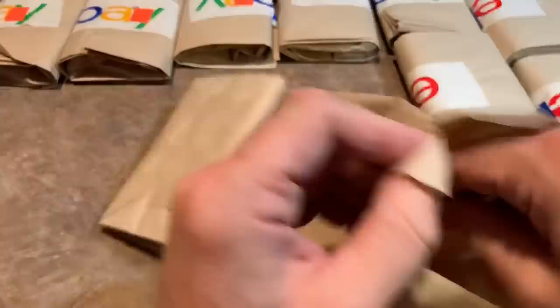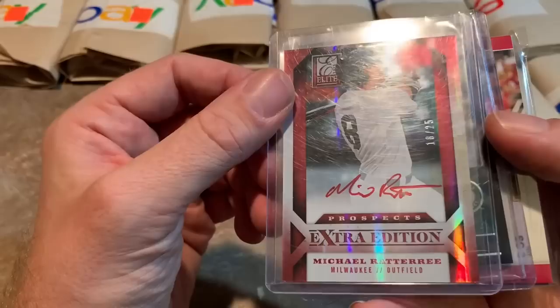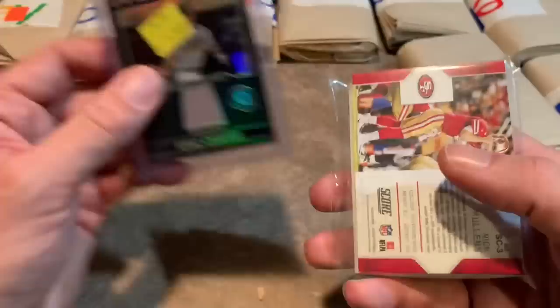All right, next pack — we've got a baseball auto here. It is from Michael Rattery, 18 of 25 — I don't even know who that is, it's some guy from Houston, looks like 2014. And we also have Eric Chavez — that is a better name — it's a game-used relic, Chrometown Heroes. Eric Chavez had a nice career, so that one's not too shabby. And then it looks like we've got a bunch of football cards in here.